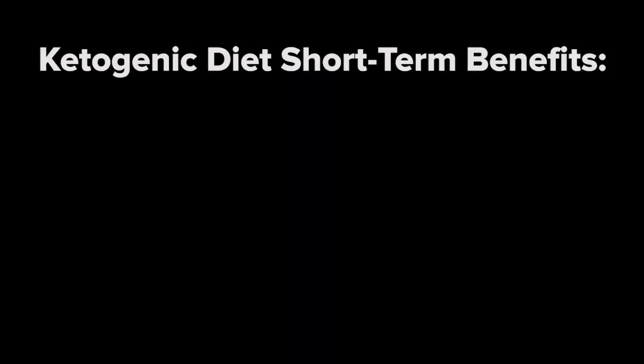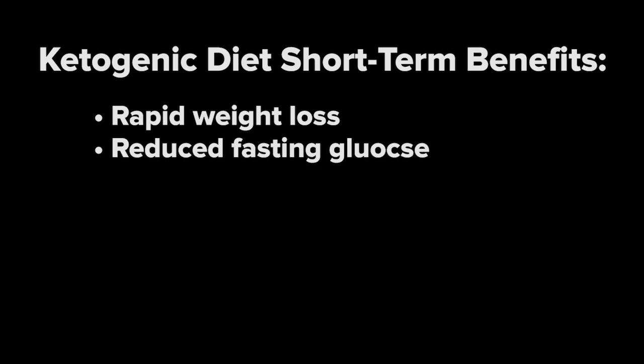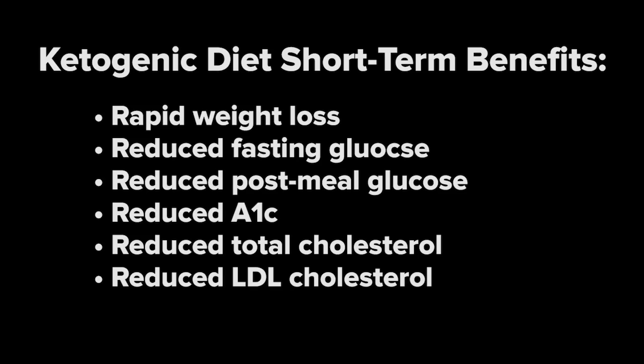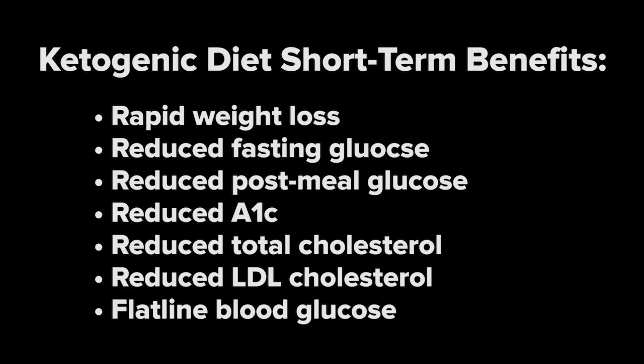If you've experienced this yourself, you may be thinking, great, I solved the problem. Eating a ketogenic diet is keeping my blood glucose in control, and therefore my diabetes health is going up. The state of ketosis induces a number of short-term benefits, including rapid weight loss, reduced fasting glucose, reduced post-meal blood glucose, reduced A1C, reduced total cholesterol, reduced LDL cholesterol, and flatline blood glucose. The problem is that eating a ketogenic diet significantly increases your risk for chronic disease and premature death in the long term.